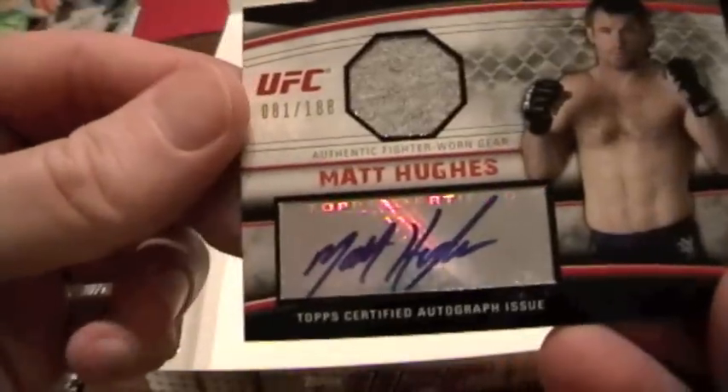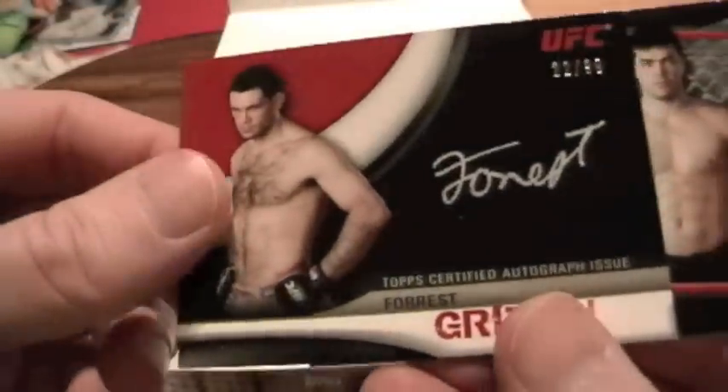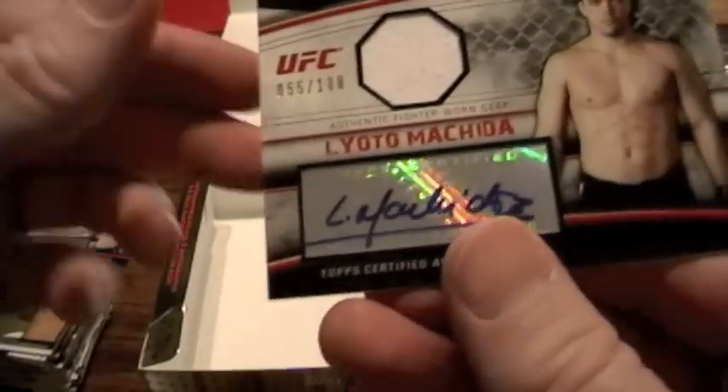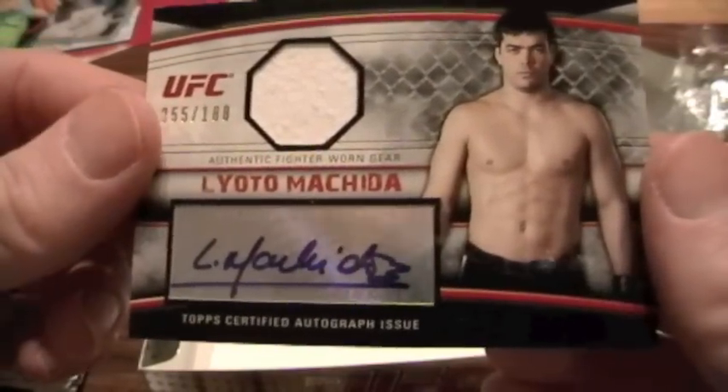So there you have it — Topps UFC Knockout, a nice little product and Topps' first high-end offering with some nice hits. We've got a Matt Hughes auto relic, a Forrest Griffin hard signed, and also a Lyota Mishida. Visit us at CanadaCardWorld.com and check for daily hobby updates at CanadaCardWorldBlog.com.